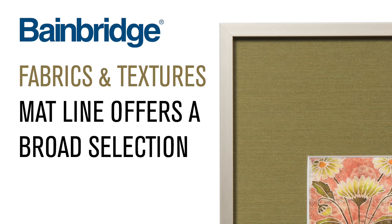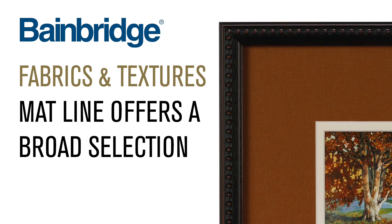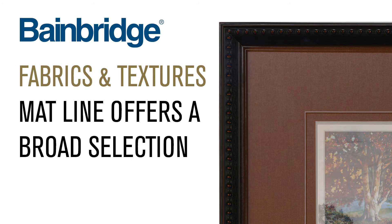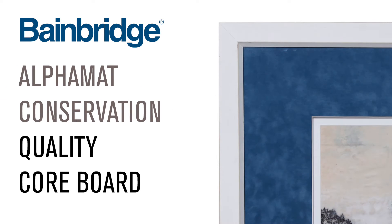Bainbridge fabrics and textures matte line offers a broad selection of elegant trend-forward fabrics and specialty surfaces on our alpha matte conservation quality core board, the perfect options for outstanding matting designs.